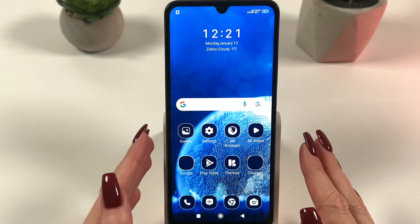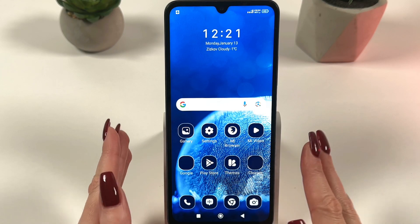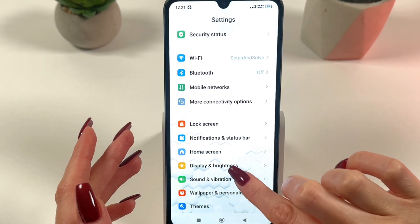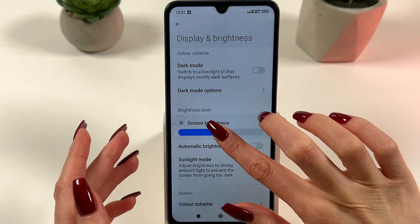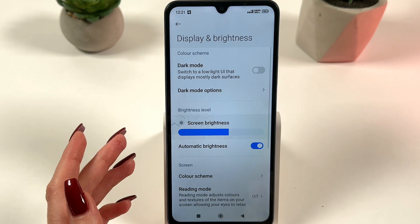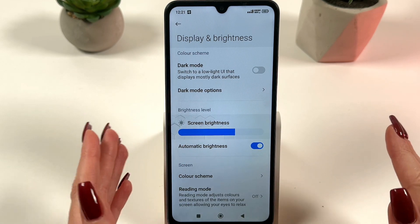Second, turn down the screen brightness or turn on automatic brightness control in Settings. Go to Display and Brightness, decrease the level of brightness, and enable automatic brightness. This will help reduce the heat generated by the screen.